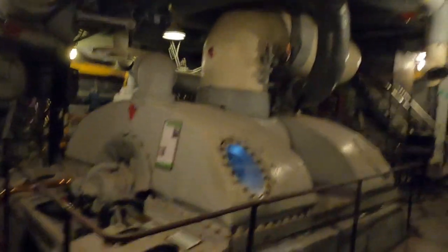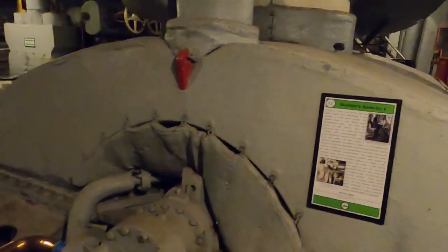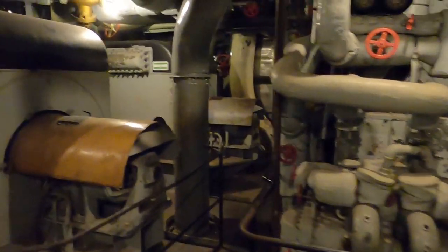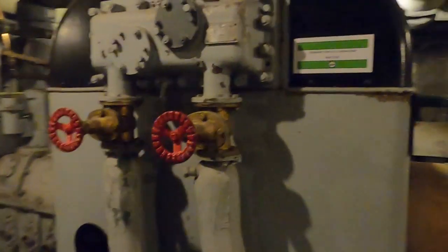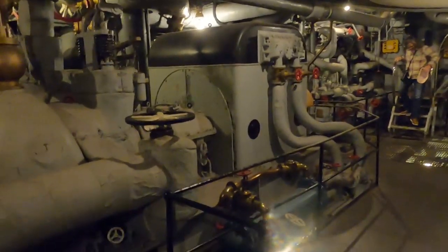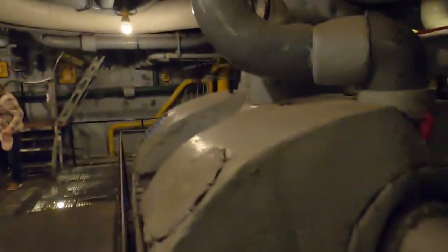Well, I believe we have made it to the engine room. It's a generator. Way cool.